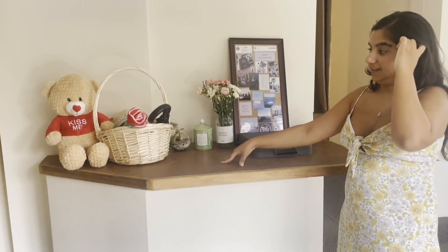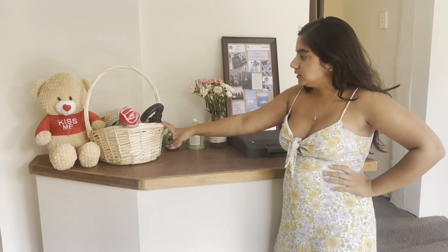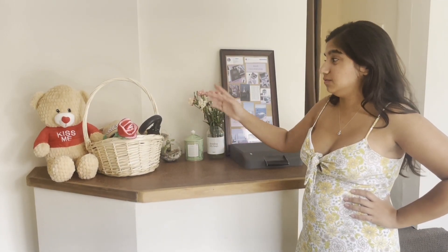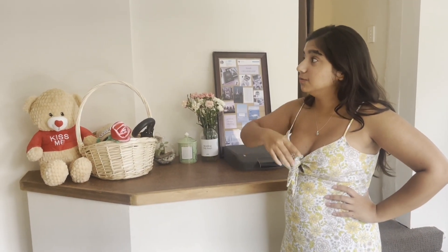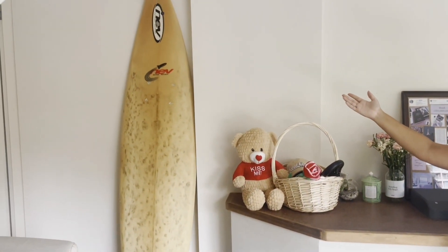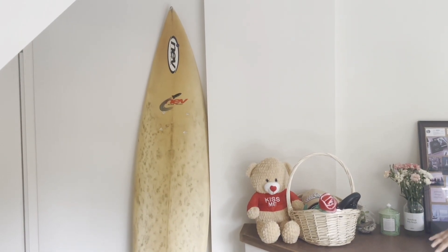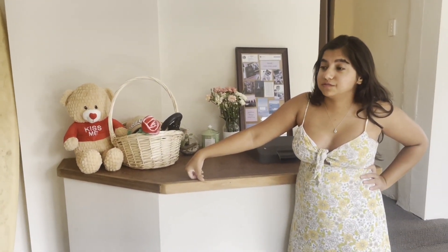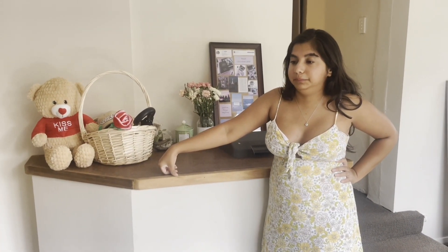Over here I've just got a picnic basket with all the essentials like hand sanitizer, umbrellas, and hats that you can just grab on your way out, and a teddy bear to decorate the space. I also have a surfboard that I just found on the side of the road and thought it'd be a nice addition to the apartment, since it is a beachside apartment — I've got to make it look beachy.